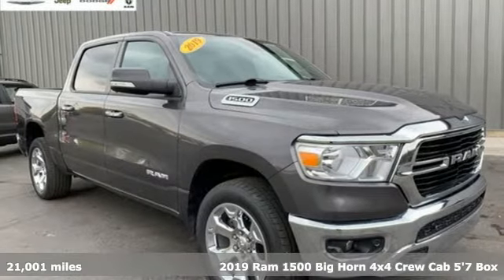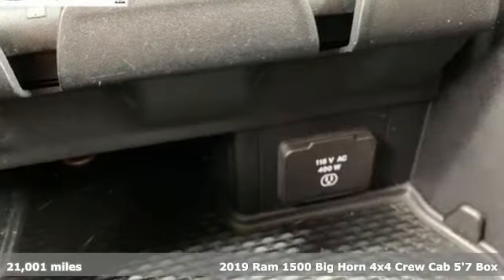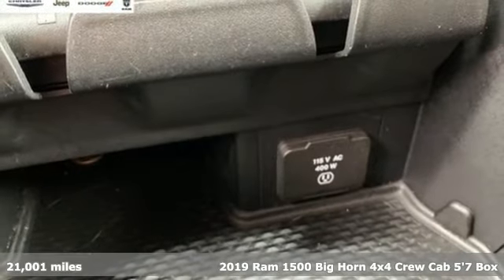It's a 2019 RAM 1500. When you need to grab life by the horns, you need a RAM.